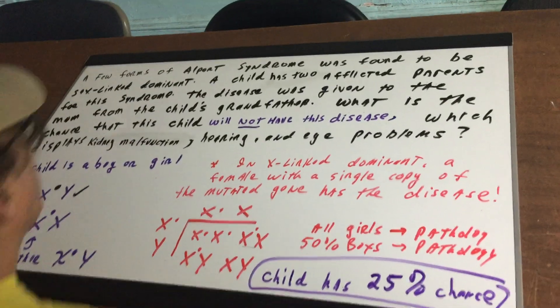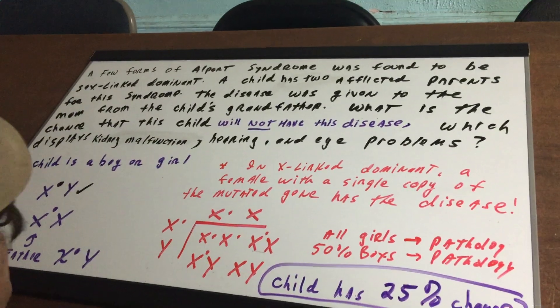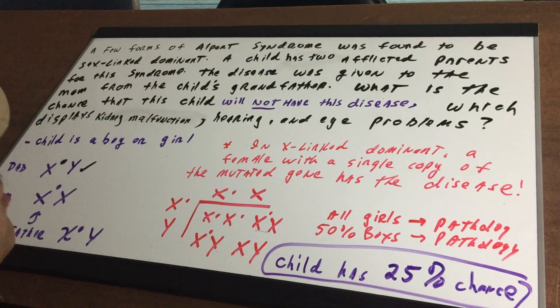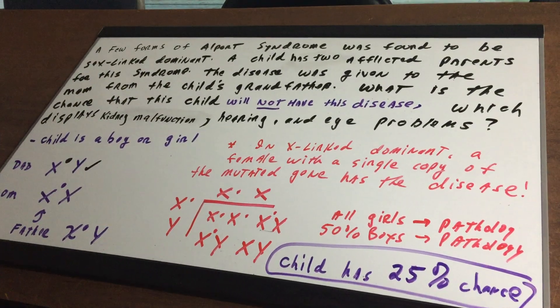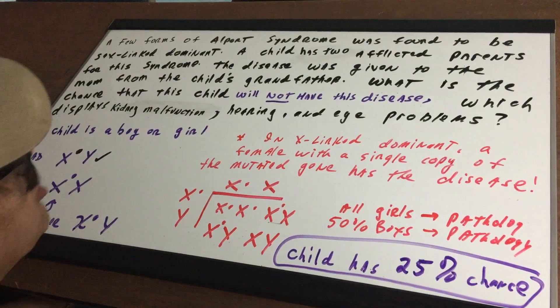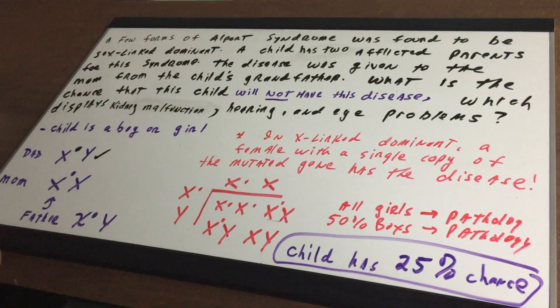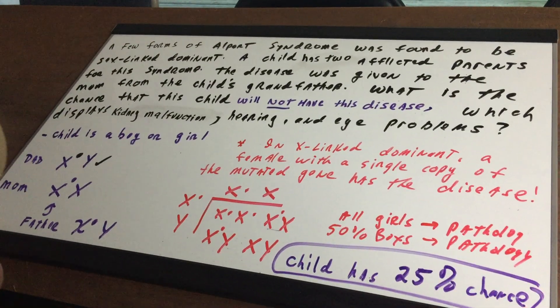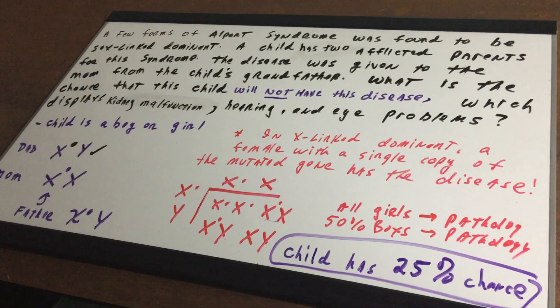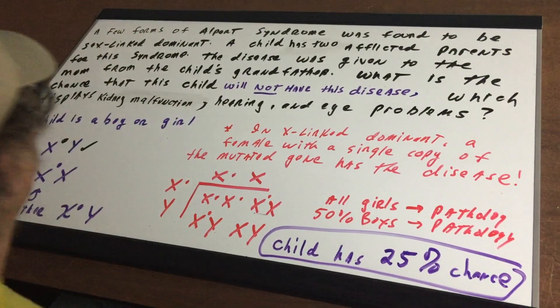A few forms of Alport syndrome were found to be sex-linked dominant. A child has two afflicted parents for this syndrome. The disease was given to the mom from the child's grandfather. What is the chance that this child will not have this disease, which displays kidney malfunctions, hearing and eye problems, etc.?